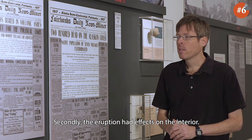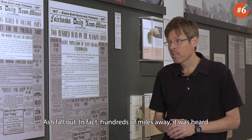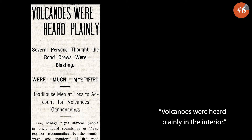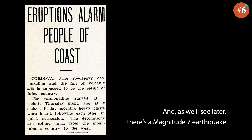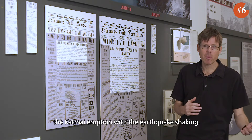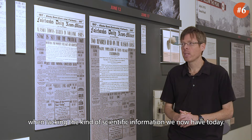Secondly, the eruption had effects on the interior — ash fallout. Hundreds of miles away it was heard. The miners here assumed these were mining blasts going on. And as we'll see later, there's a magnitude 7 earthquake a month later, and as time went on the locals kind of confused these two events: the Katmai eruption with the earthquake shaking. It shows the challenges of understanding local effects when lacking the kind of scientific information we now have today.